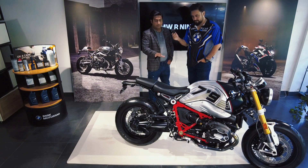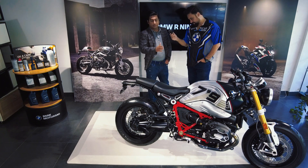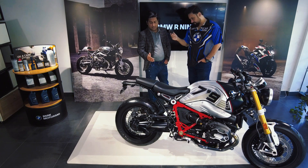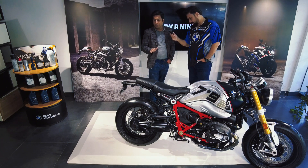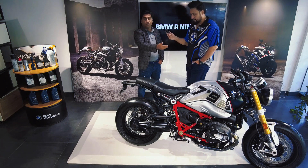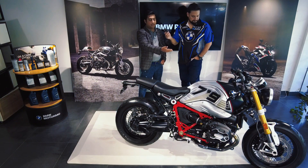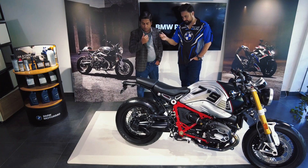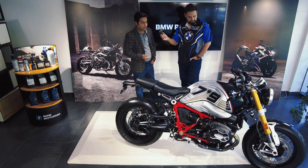On this particular bike, an Akrapovic full exhaust system is also fitted. Regarding rim size, there are 17-inch front and rear wheels. The front tire width is 120mm, and on the rear you can see it is 170mm, which enhances its overall beauty.